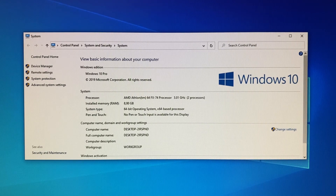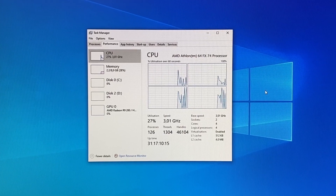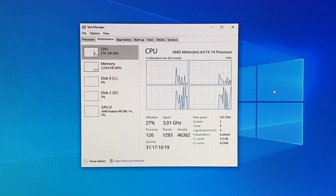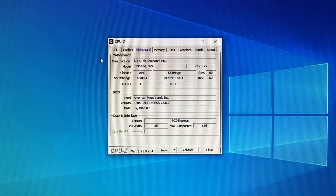Here you can see it's running Windows 10 Professional 64-bit with dual Athlon 64 FX74s and 8GB of installed memory. Task Manager shows 2 sockets, 4 cores, and a total of 4MB of L2 cache. And of course CPU-Z. I did have to manually set the voltage in the BIOS at 1.375V, but other than that it was pretty much ready to go.